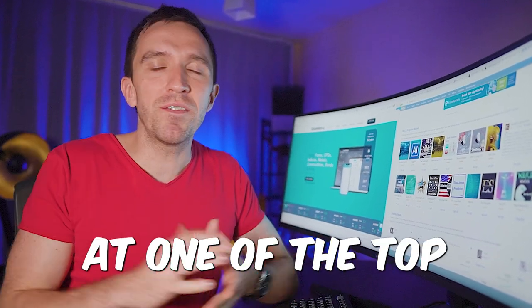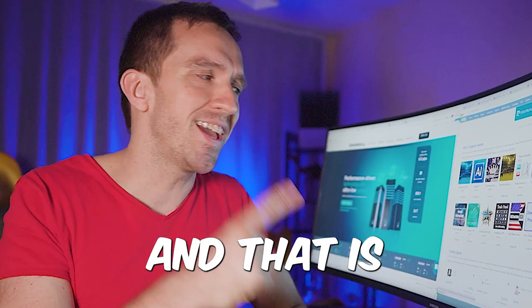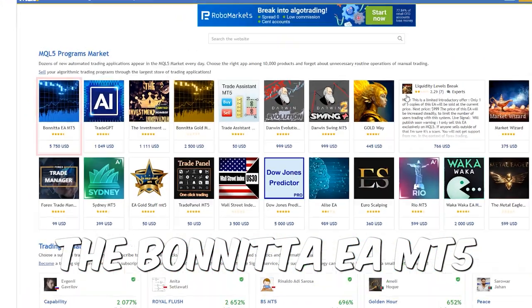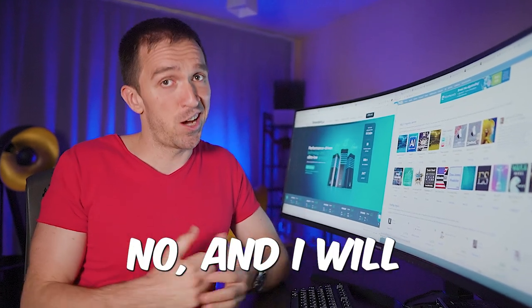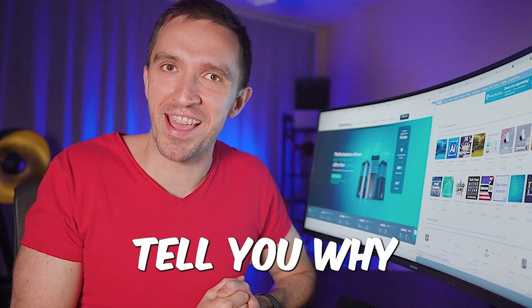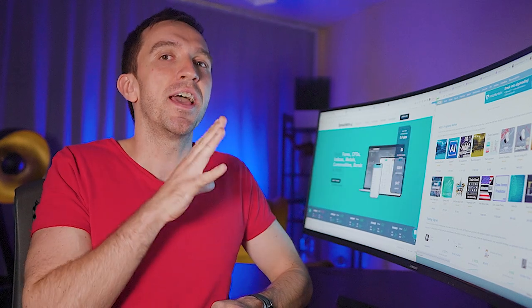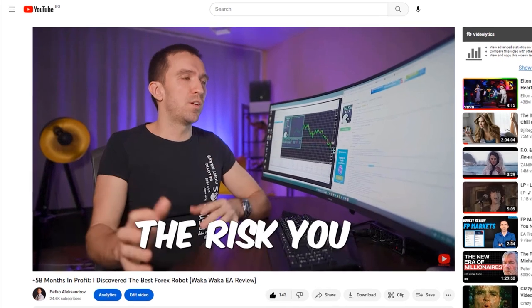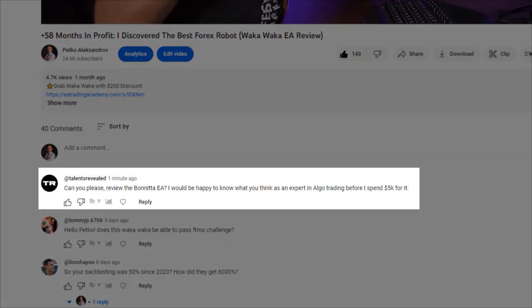Today, I'll be looking at one of the top expert advisors on the MQL5 Marketplace, and that is the Bonita EA MT5 that costs $5,750. Did I buy it? No, and I will tell you why I'm a bit skeptical for this top expert advisor on the MQL5 Marketplace.